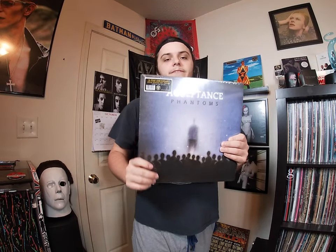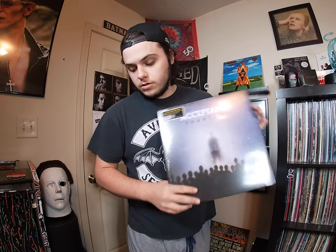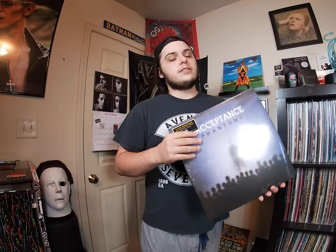This is a 15th anniversary repressing of Acceptance - Phantoms. I actually know nothing about this. The only thing I know is that this album is highly sought after because whenever it is released they're usually super limited pressings, and my best friend absolutely loves this album and told me I should give it a listen.